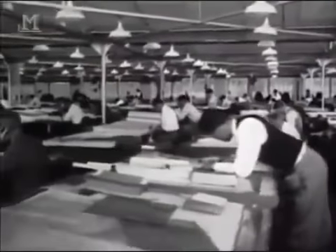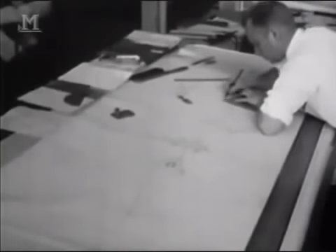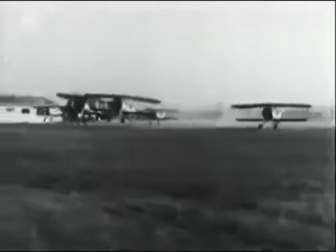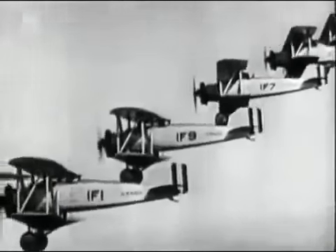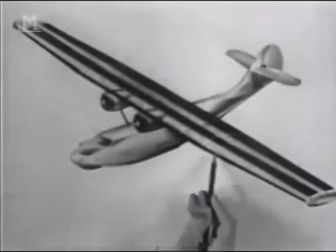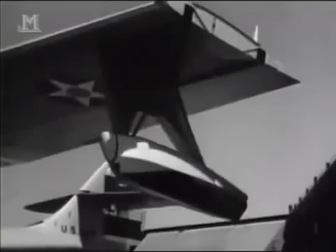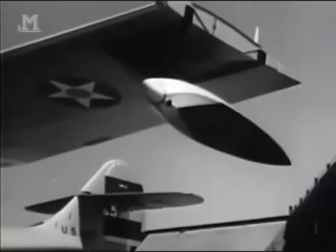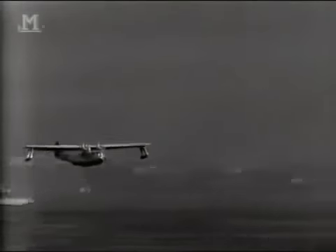In 1933, the Navy invited bids for a new long-range patrol aircraft. The Consolidated Aircraft Corporation had already designed flying boats for the Navy and was determined to secure this important contract. Their chief designer was a talented engineer called Isaac Macklin Ladin, known to all as Mack. In the early 1930s, most aircraft were still biplanes with fabric-covered wings braced by a maze of steel wires. In a bold move, Mack Ladin created a metal monoplane. Its huge wing was supported on a single pylon above the fuselage, braced to the hull by only four struts, two on each side.